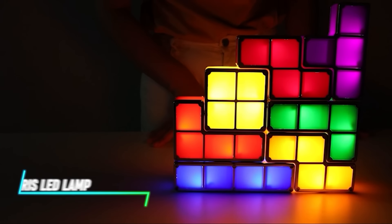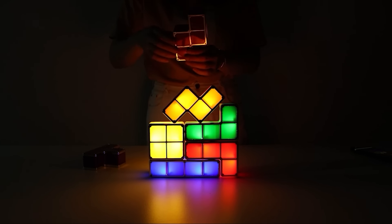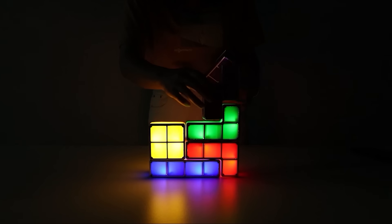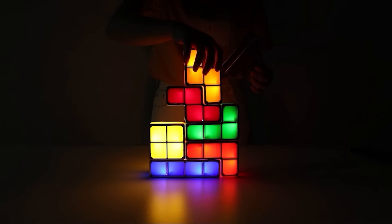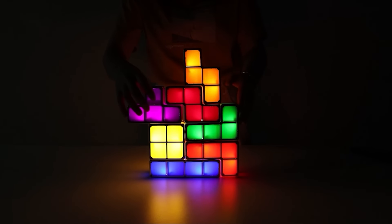If you're looking for a unique lighting option, this lamp lets you arrange blocks in various combinations, resembling the classic game of Tetris. Each block illuminates independently when connected, providing a customizable and vivid display. This lamp offers both nostalgia and practicality, making it an engaging addition to any space.